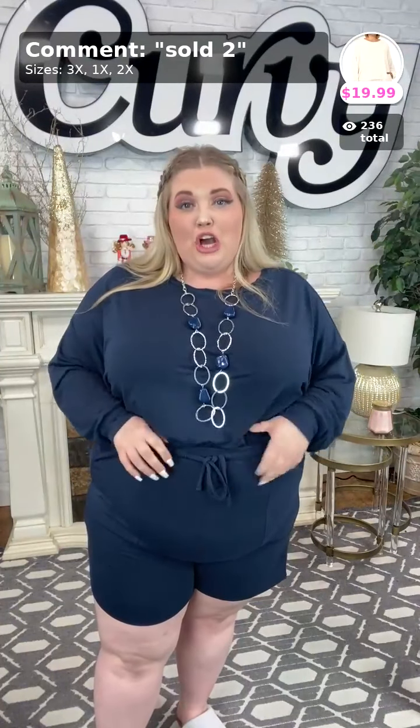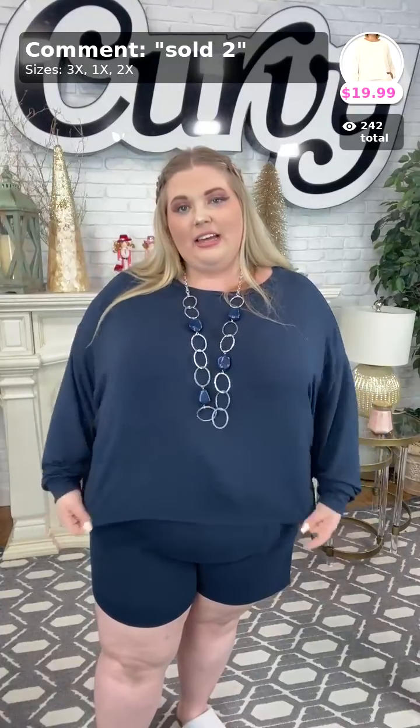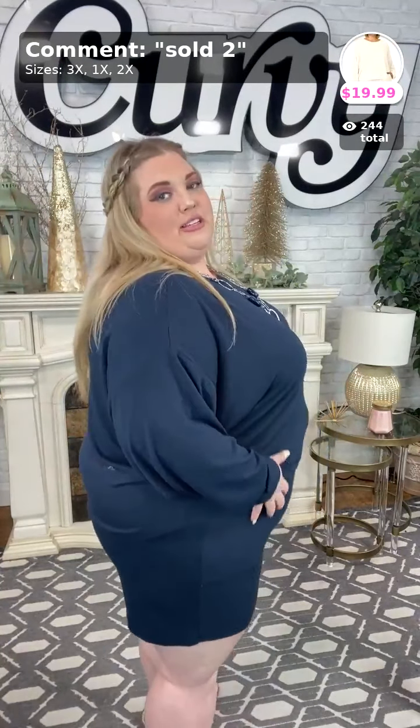First off, we have a drawstring. I know some of you are like, 'okay, drawstring, what does that do for me?' — it's a big deal because if you're apple-shaped and don't have a waistline, this really helps bring it all together. I did a little front tuck, but this is what the top looks like untucked. It's a shorter, square-fit top, and you can see from the side that the shorts are nice and long.